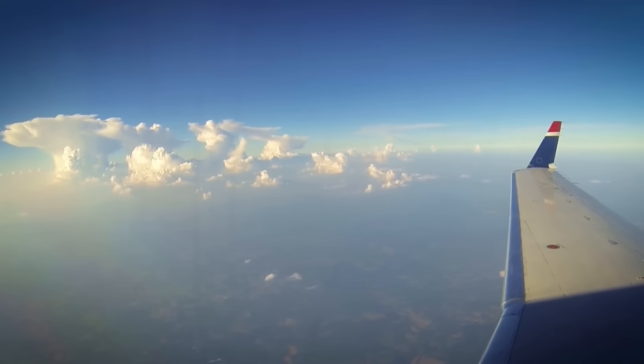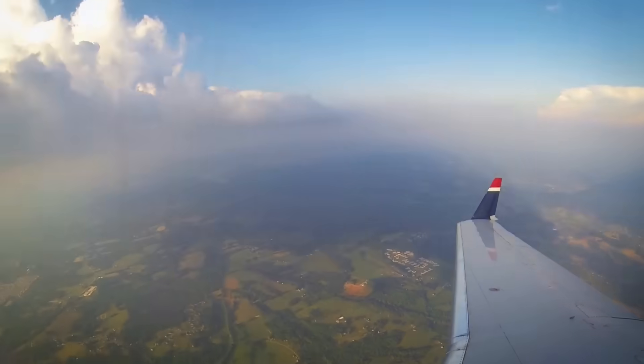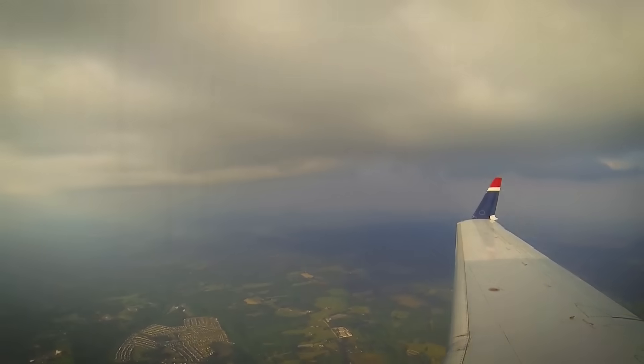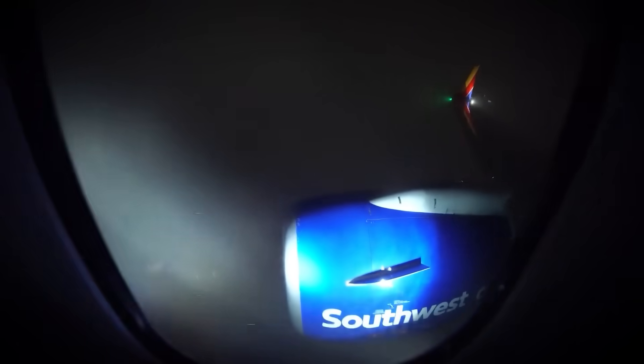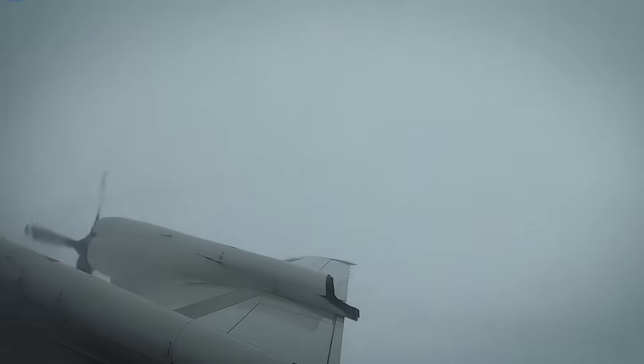Imagine you're cruising at 35,000 feet when your pilot suddenly announces an emergency diversion. Outside your window, what looks like an innocent cloud is actually a 60,000-foot-tall monster capable of tearing your aircraft apart with invisible forces that can exceed the strength of a category 5 hurricane. Welcome to the terrifying world of cumulonimbus clouds — nature's skyscrapers that can literally crush planes.